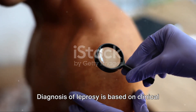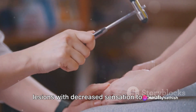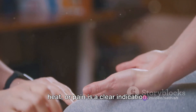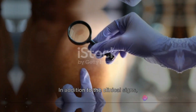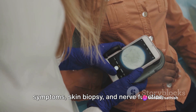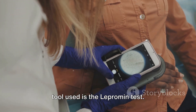Diagnosis of leprosy is based on clinical signs and symptoms. For instance, the presence of skin lesions with decreased sensation to touch, heat, or pain is a clear indication. Skin biopsy and nerve function tests may also be used for a more definitive diagnosis. Another diagnostic tool used is the lepromin test.